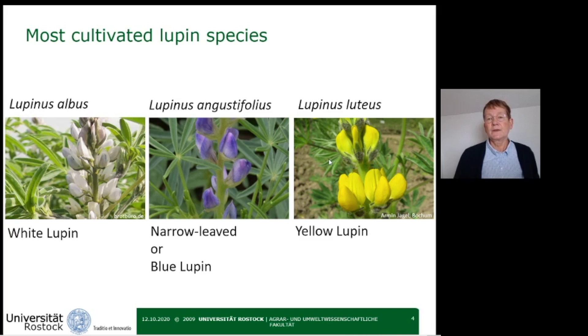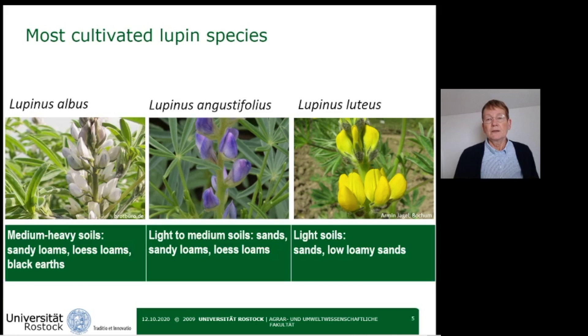All three are old world lupines. They originate from the Mediterranean region, more precisely from ancient Greece and Egypt, where the white lupine was cultivated for human and animal consumption. The three species differ in their demands on the soil and in yield.